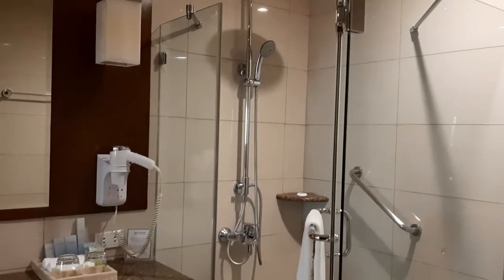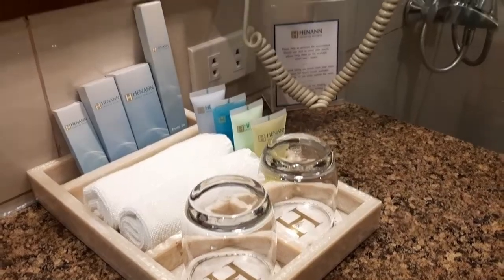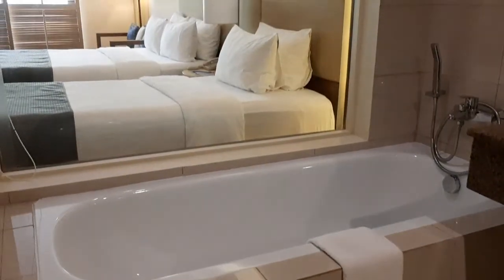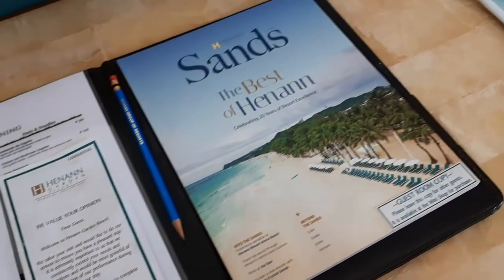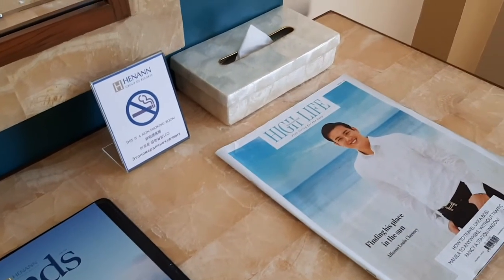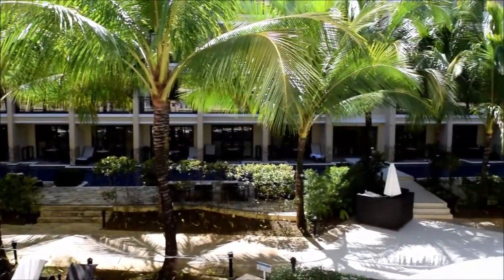The room has a rain shower head, telephone-type shower head, hairdryer, and a bathtub too. This is the view from the hotel balcony — I actually didn't want to leave the hotel anymore, except that if you're in Boracay, you have to go to the beach, because that's why you're there.